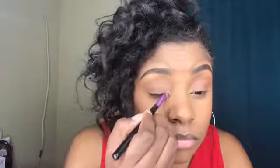Now I'm going to take my highlighter palette from e.l.f. with this small Real Techniques brush and I'm going to highlight the inner corners. Then I'm going to take this black liner and put that in my waterline and I'm going to tightline. Here we go.